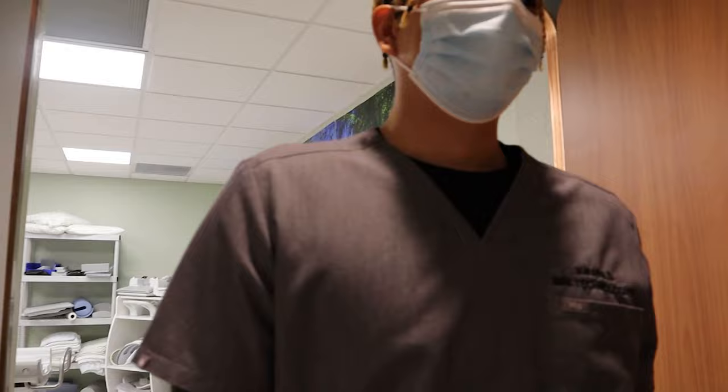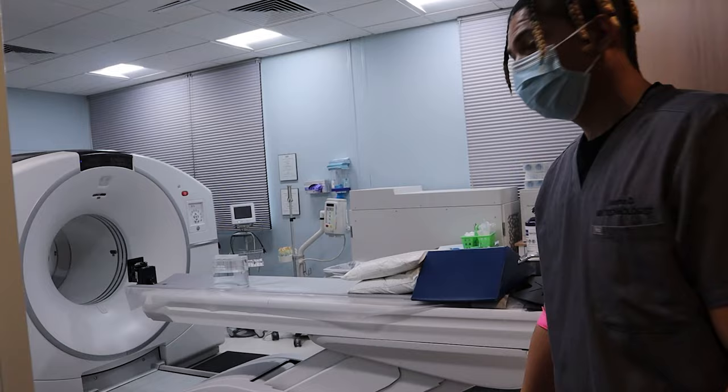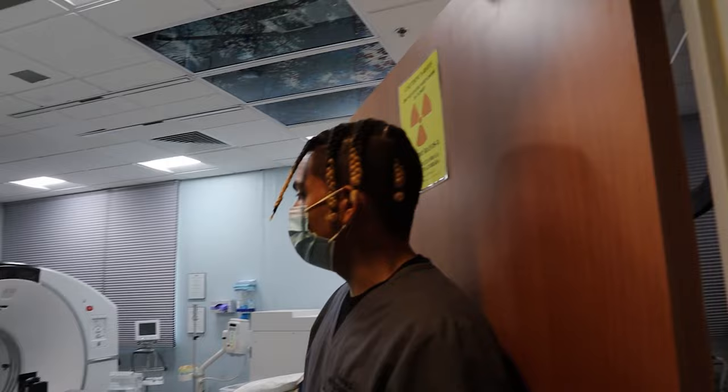This is PET-CT. Can't tell you much about that, but maybe we'll have somebody on here in the next episode — so you gotta subscribe.